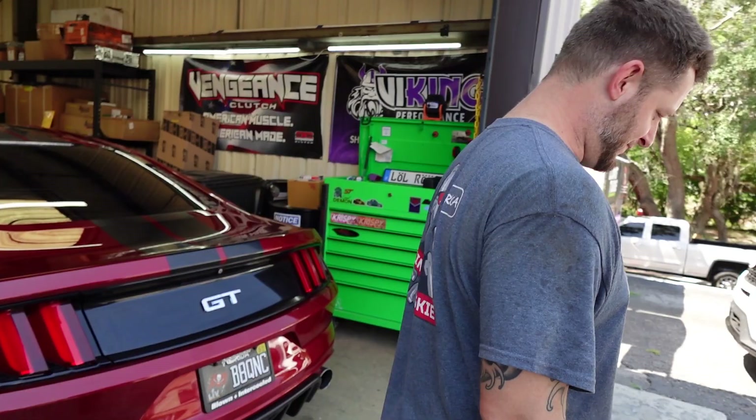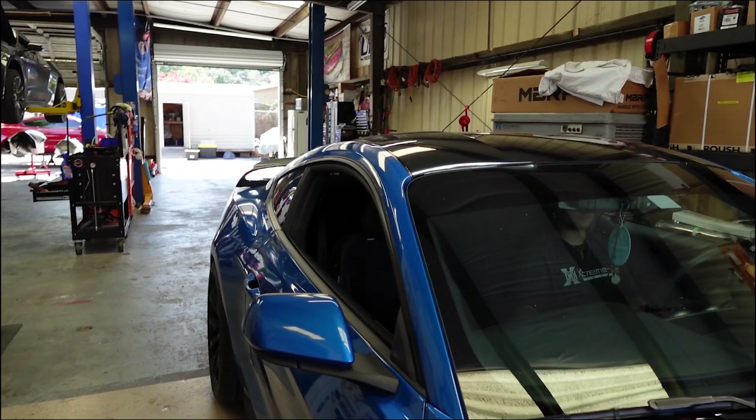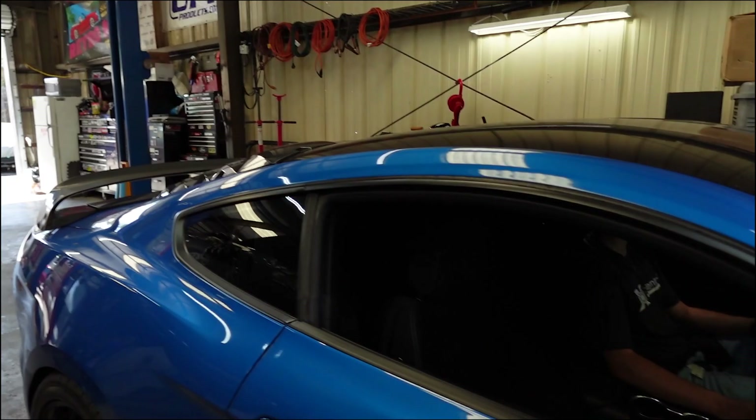I didn't even watch the boost gauge, I was just watching AFR. Alright, Edwin's car is going in the shop right now because it's getting a BNR 525 installed. So we have one car getting the motor taken out so we can go up to Tennessee, and then this one's getting a turbo upgrade.